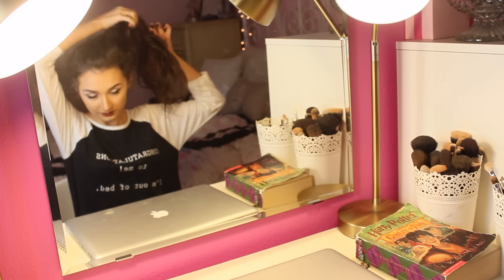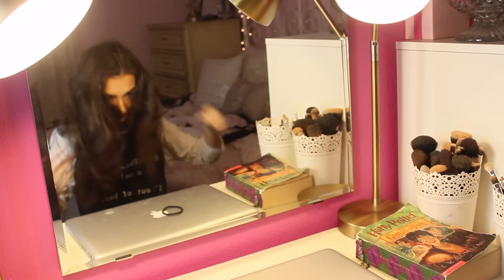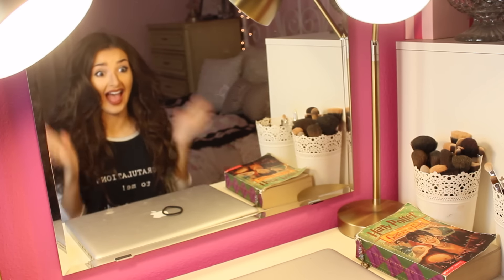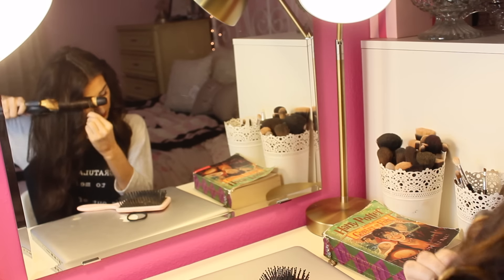Now that my makeup is done, it is time to tackle my least favorite mission, which is my hair. It is a nightmare, so I'm just going to curl it with my curling wand.